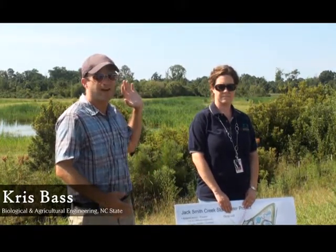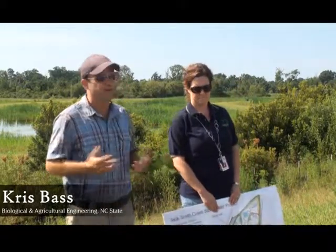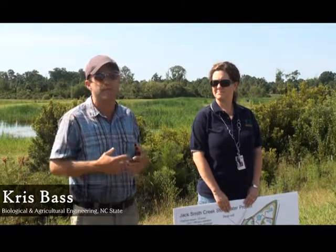One of the things you'll notice out here is you can hear wildlife and see birds flying around. If you walk up close enough, you're going to see fish, turtles, and all kinds of other things living in this wetland. But the bottom line and the reason money was put forth towards this project is all about water quality, protecting Jack Smith Creek, and protecting the Neuse River.